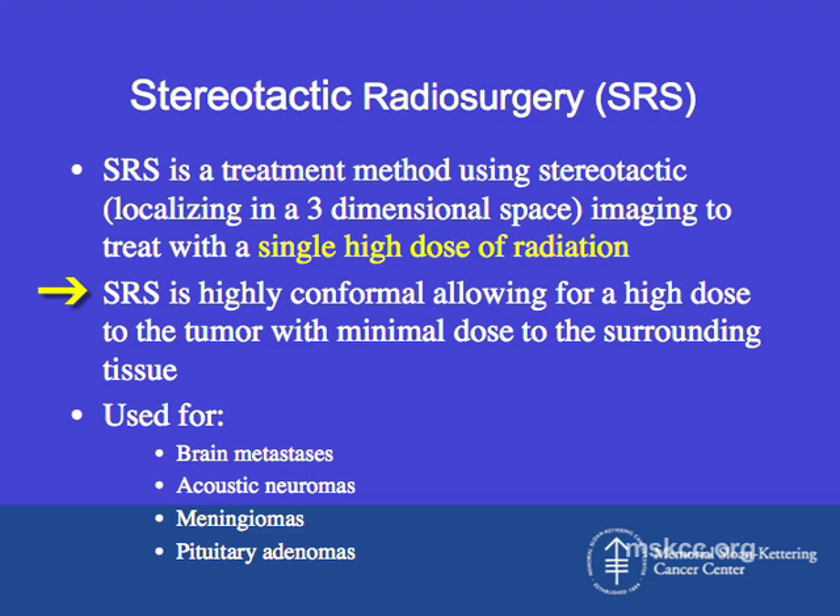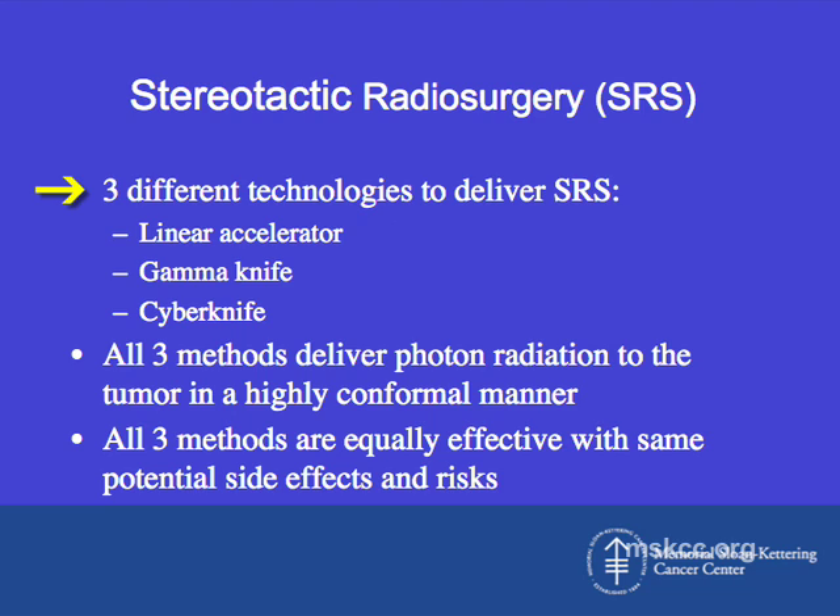SRS is highly conformal, allowing for a high dose to the tumor with very minimal dose to the surrounding tissue. It's used primarily for the treatment of brain metastases, as well as benign tumors like acoustic neuromas, meningiomas, and pituitary adenomas. There are three different technologies to deliver SRS: linear accelerators, gamma knife, and cyber knife. All three deliver photon radiation in a highly conformal method and are equally effective with the same potential side effects and risks.